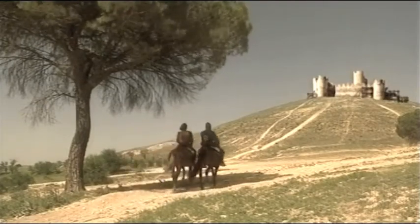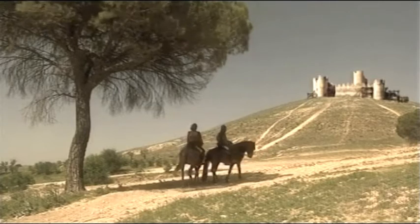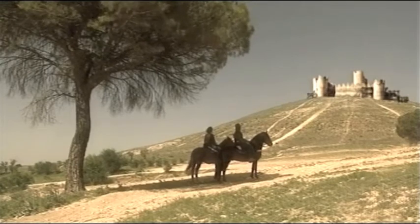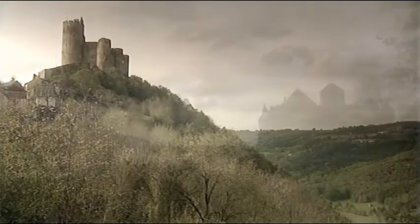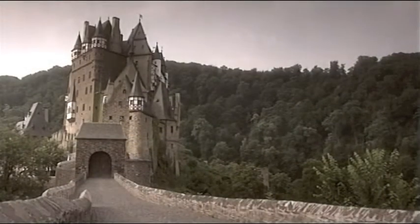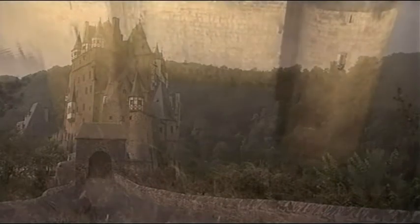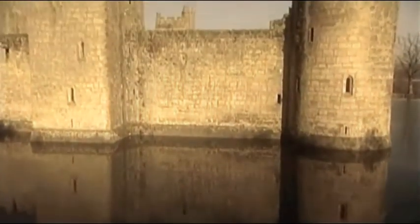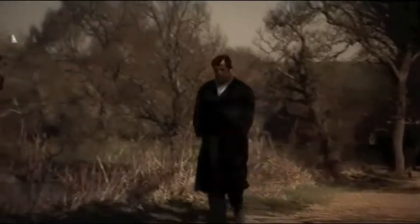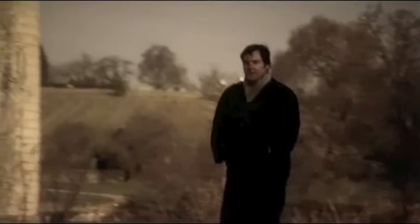The Middle Ages have left us hundreds of castles, each more beautiful than the next. A fortified castle was the greatest status symbol a knight could possess. But did castles always deliver what they promised? To assess their real military value, archaeologist Matthew Johnson has examined dozens of castles.